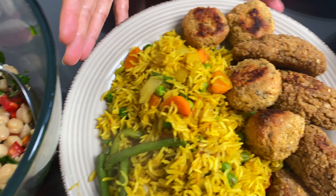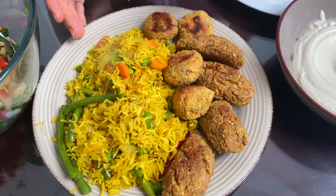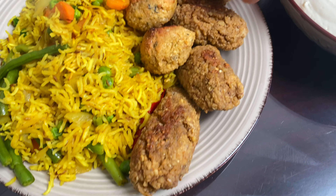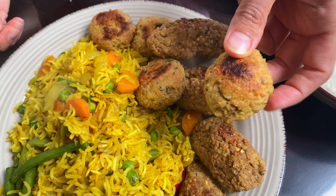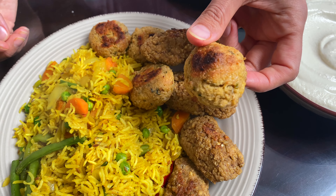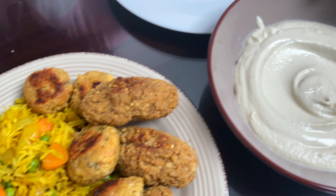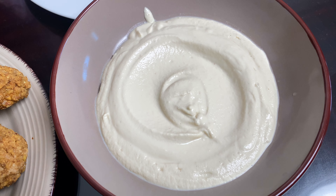This is the biryani rice. I have two different kinds of meatballs — bulgur and lentil meatballs, which are the long ones, and then these are falafels with a twist. If you guys want to know the recipe for these, please leave a comment down below. And this is my cashew nut mayonnaise that's going to go in the chickpea salad.